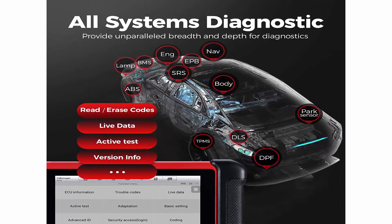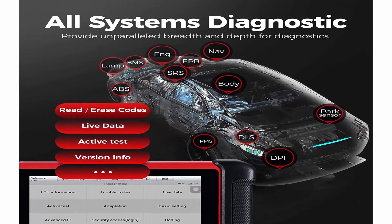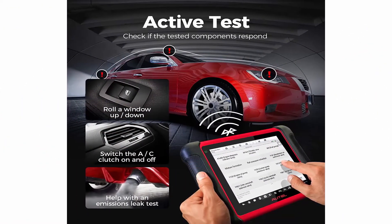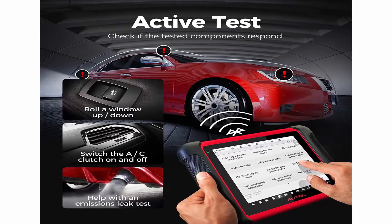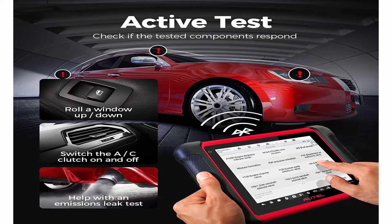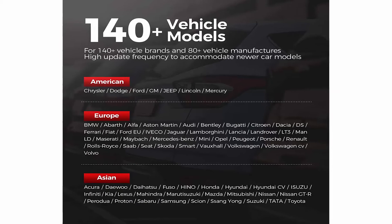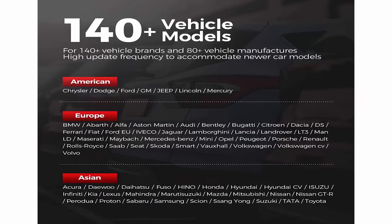ECU coding and active test: Online ECU coding function works for 98% of automobiles including BMW, Volkswagen, Porsche, and more, allowing for enhancing ECU function to fix problems or unlocking hidden functions such as auto lock and mirror folding. The active test covers the full systems of most vehicles, commanding the actuator to perform specific tests to pinpoint faults, such as rolling up/down a window, turning the fuel pump on and off, and cycling the AC clutch on and off.